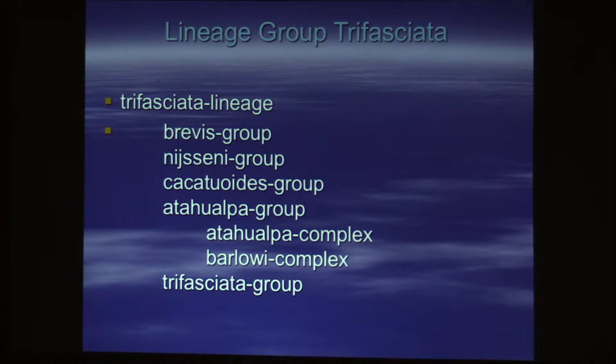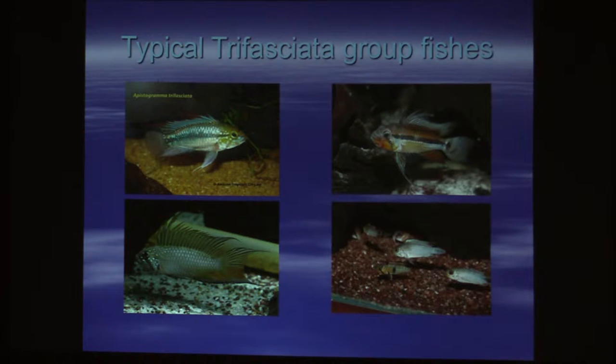This is the group that most people are familiar with because they're the most common Apistogramma: cacatoides, trifasciata, atahualpa, borleyi — which is only recently been given another name. Those are the fish that most people are familiar with. They're the things you see in pet stores, the things that are mass-bred. All of these fish are wild types — no line breeding going on. That's how they're caught out of the creek.